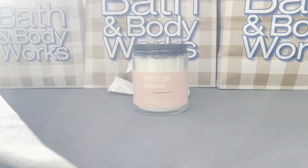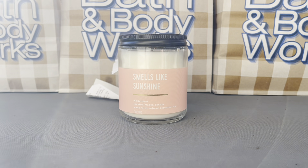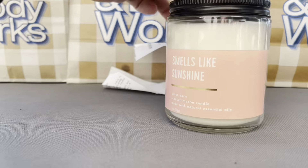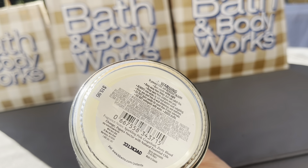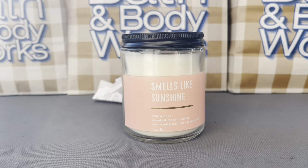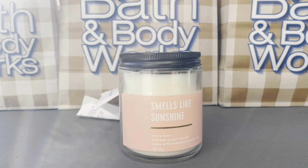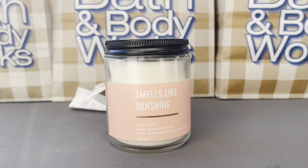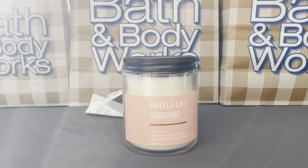First things first, I did get another Smells Like Sunshine. I noticed these were looking like they were selling pretty fast, so I got one more. It has notes of Pink Grapefruit, Zesty Blood Orange, and Papaya Nectar — really nice for three bucks, why not? I think if I see more of these candles next time, I'm going to try to use my 25% off coupon at the outlet because that's when you can get the best price.